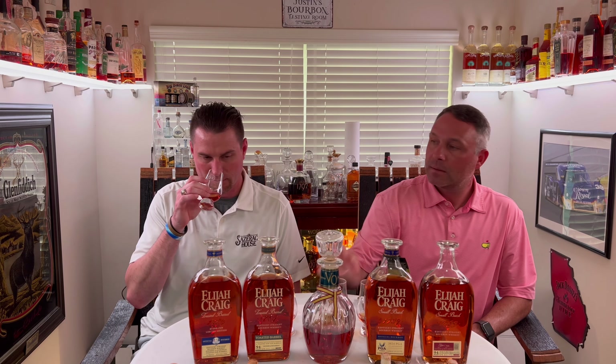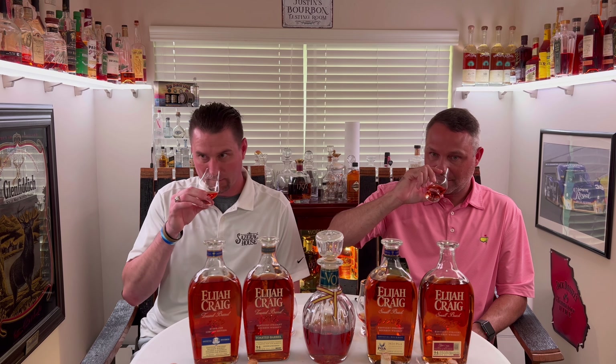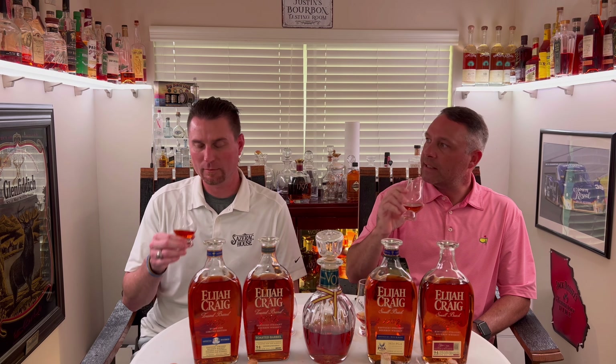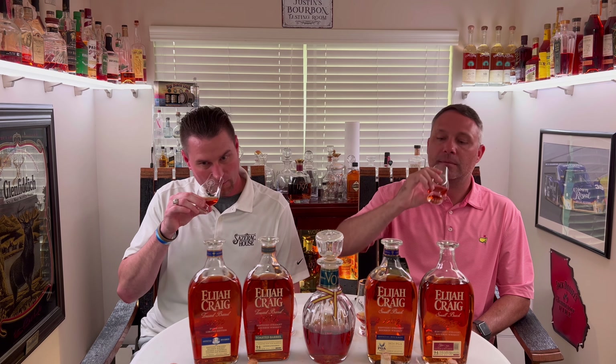I can already tell just like you were talking about on the small batch — the nose is completely different. It is completely different. You can really take your nose deep into this Glencairn with this stuff. It's almost like a more refined nose. This has got the whatever-marshmallow-it-is and ethanol. This has the nose of just liquid — it's sweet. Not a marshmallow smell — I definitely get a sweet smell. The first one's caramel. It's got a caramel note to it.